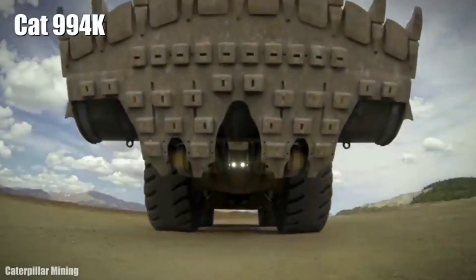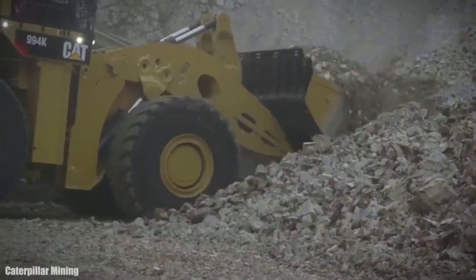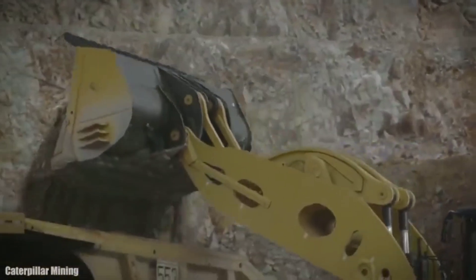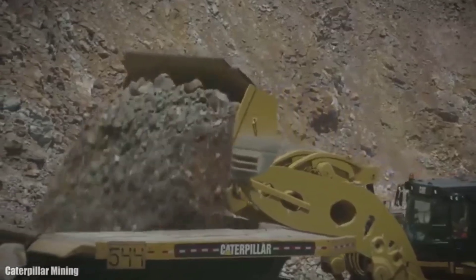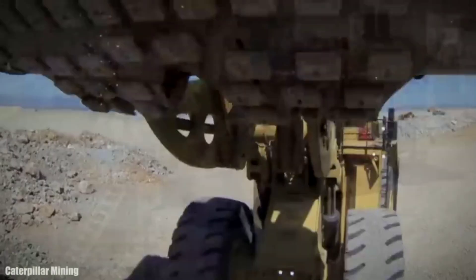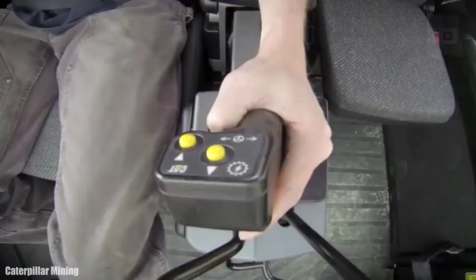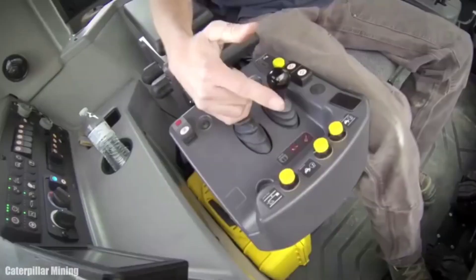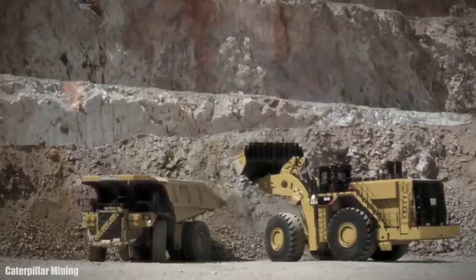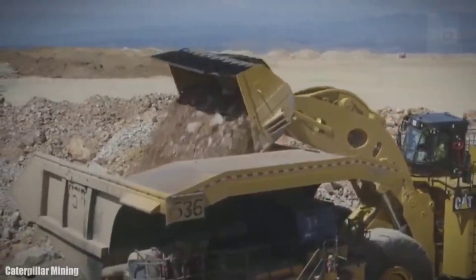Number 2: CAT 994K. It is a large, high-productivity loader made in the United States, designed to provide the highest performance with reduced fuel consumption. It measures 65.9 feet (20.1 meters) in length and has a weight of 242 tons. It has an engine with 1,869 horsepower and a torque of 11,590 newton meters at 1,200 RPM. It has an 898-gallon (3,400-liter) fuel tank and can reach a speed of 16 miles (27 km/h). Its bucket is 20.3 feet (6.2 meters) wide and has a capacity of 1,540 cubic feet (43.6 cubic meters).